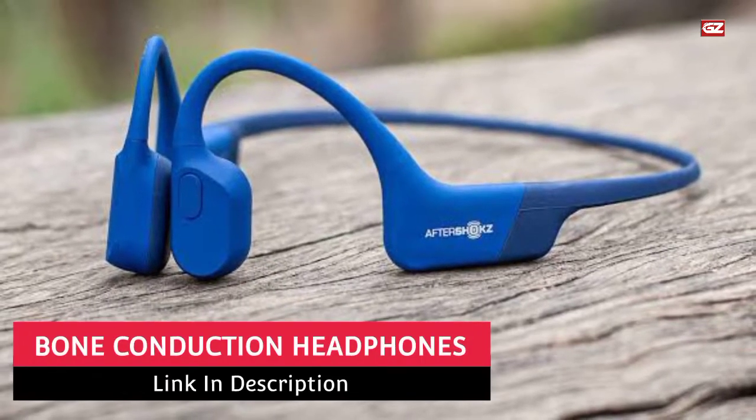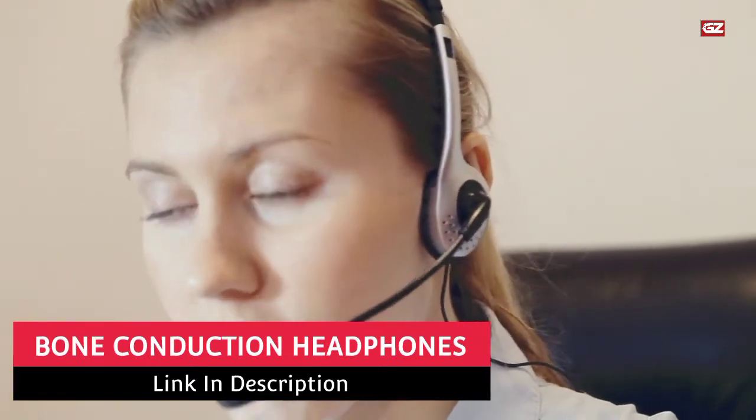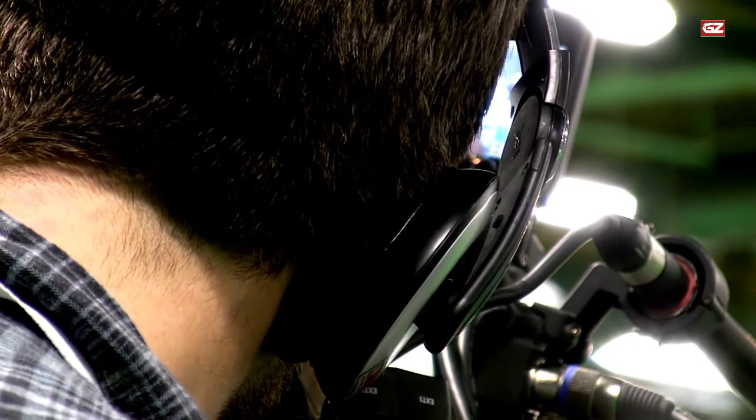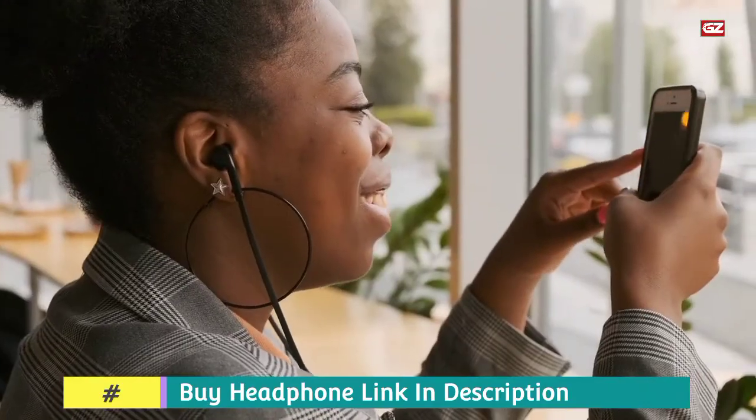Hello guys, here I'm back with another video. In today's video, I will let you know about the best Bone Conduction Headphones 2022. So, without any delay, let's start with today's list.